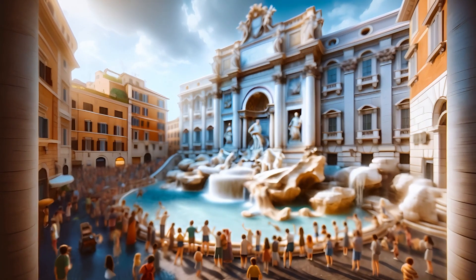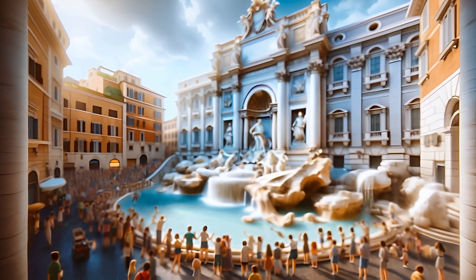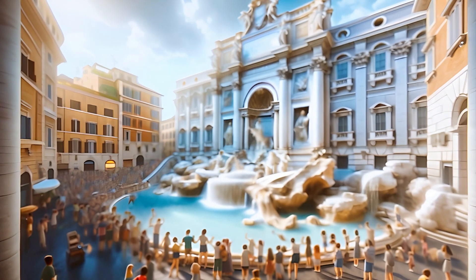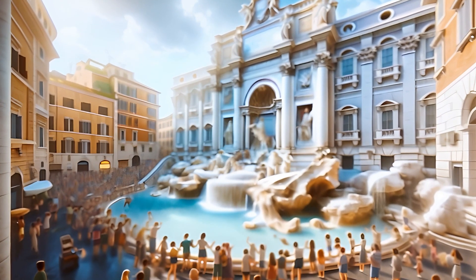Next up, the Trevi Fountain. Look at its stunning sculptures. Make a wish and pretend to toss a coin — legend says you'll return to Rome. The fountain's waters sparkle like jewels. Can you see how they shine?